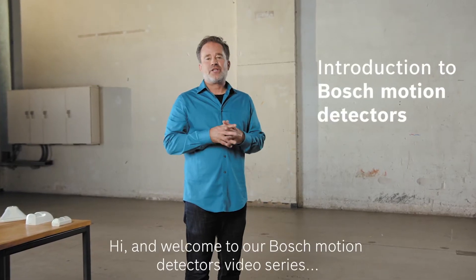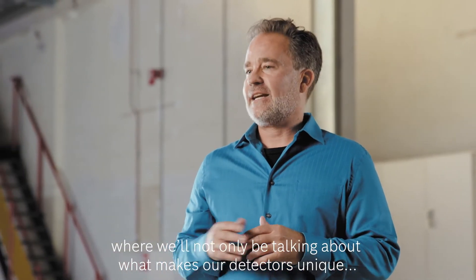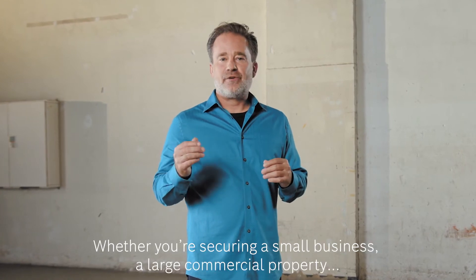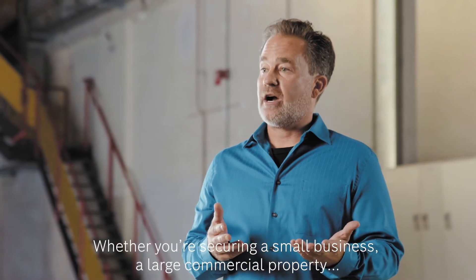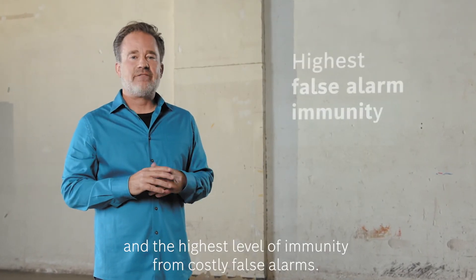Hi and welcome to our Bosch motion detectors video series, where we'll not only be talking about what makes our detectors unique but we'll also be putting them to the test. Whether you're securing a small business, a large commercial property, or high security facility, you need motion detectors that offer excellent catch performance and the highest level of immunity from costly false alarms.